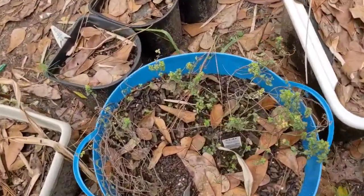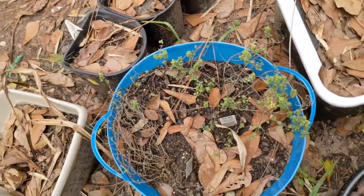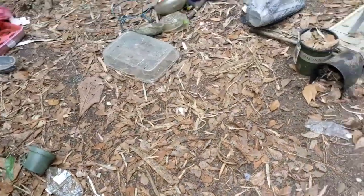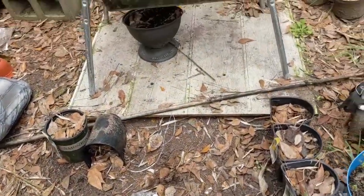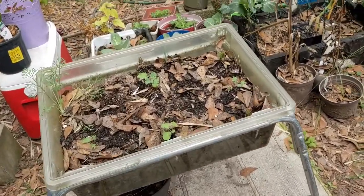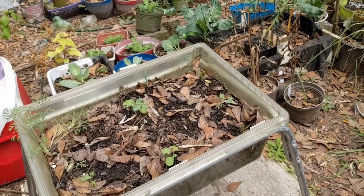Some thyme - lemon thyme here - survived very well in the winter. Here in South Georgia this winter was very cold, more than some other times.